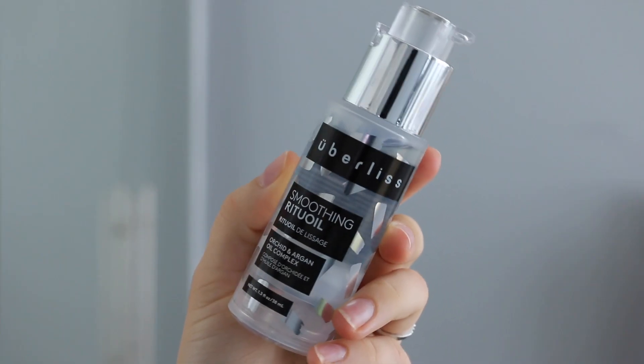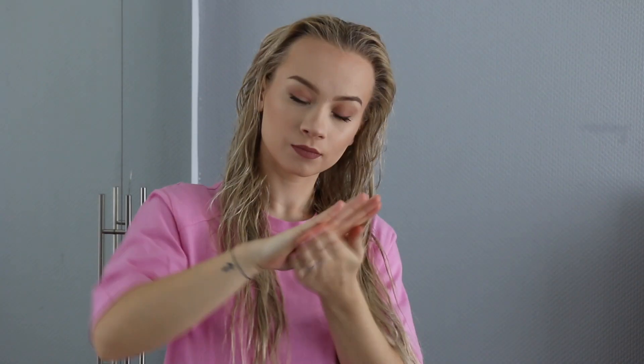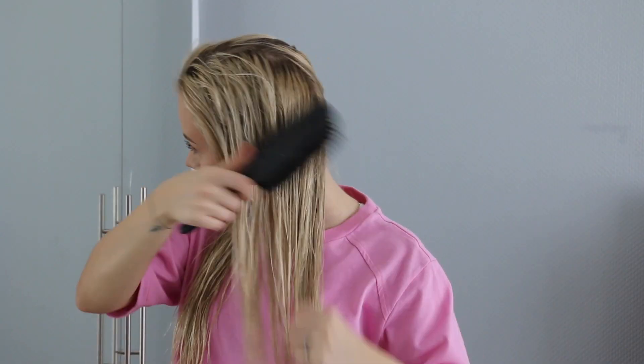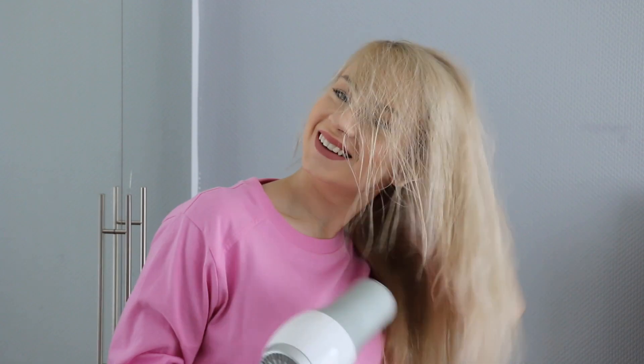After rinsing, I dry my hair. For blow drying I use the Uberless Smoothing Riche Oil — it's like an oil slash serum. It makes my ends very easy to brush, very smooth and silky. My ends are really dry, so without any serum they get super brassy and like a Barbie doll's hair. I just apply it to the ends, brush it out, and do my regular blow dry.